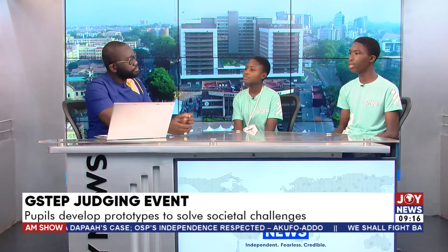So what is G-STEP about? Judith explains: G-STEP is a platform that gives students the opportunity to come out with ideas to solve Ghana's problems. Joshua adds: G-STEP is a platform that brainstorms the young minds, helps them to discover problems in the society and in Ghana as a whole, and providing solutions to them to make the lives of others better.